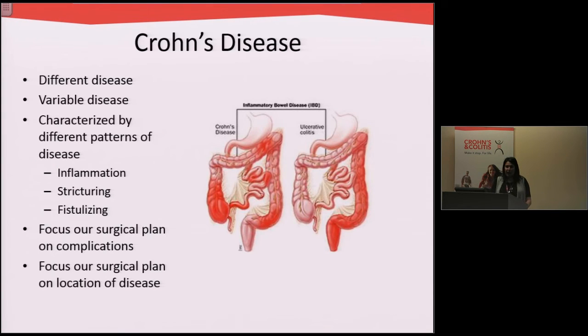Switching gears entirely — Crohn's disease is a very different disease than ulcerative colitis. It's a very variable disease from patient to patient and is characterized in different patterns. Some patients have inflammation, some have strictures or narrowing, and other patients have fistulas or abnormal connections. We have to focus and tailor our surgical plan to the patient as well as to the location of disease.